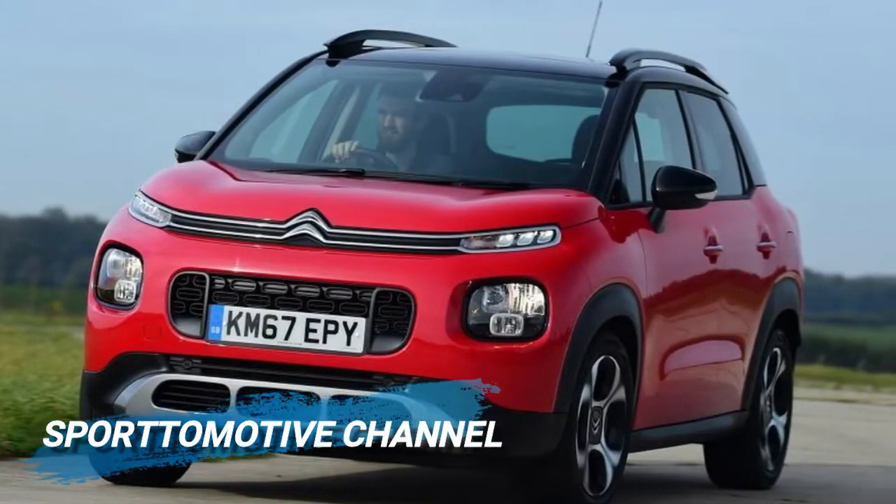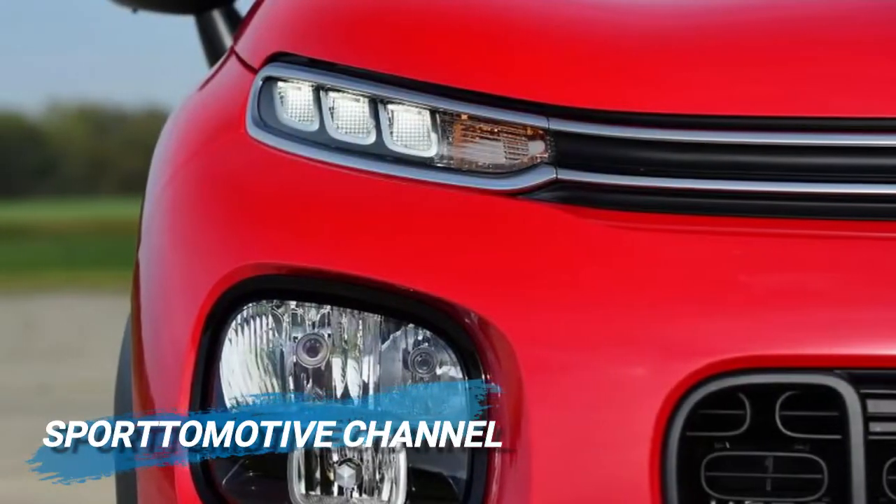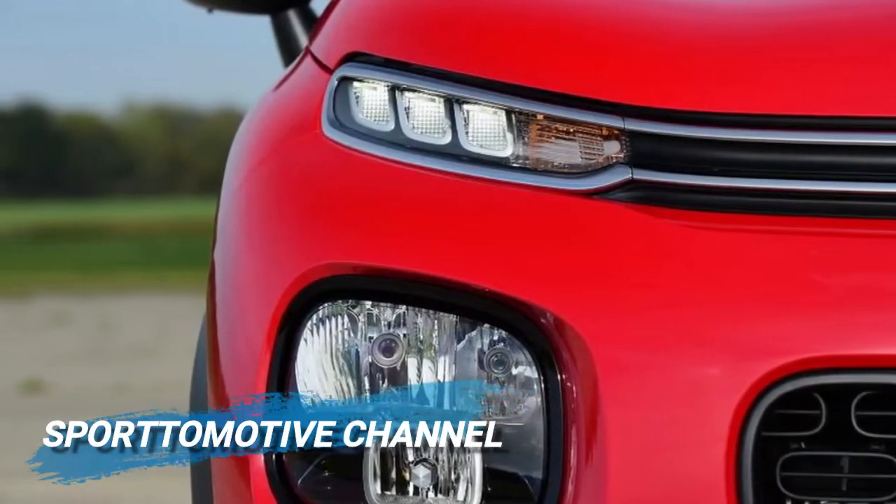What makes it stand out are decent levels of practicality, something that can't be said for every vehicle in this class, and plenty of scope for personalization to build on the already funky looks.